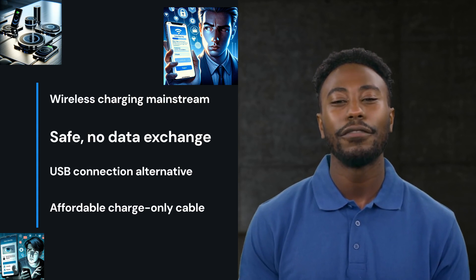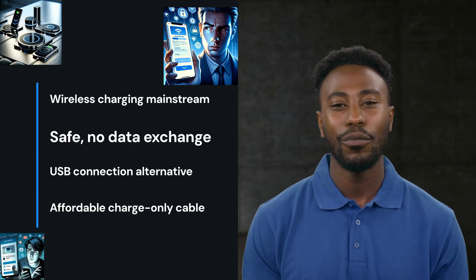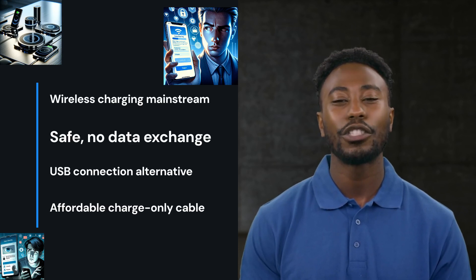But what if, just if, you've got no choice but to use a USB connection? Get a charge-only cable. They're affordable, compact, and keep your data safe.